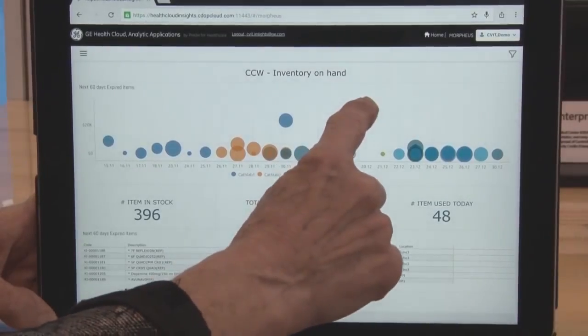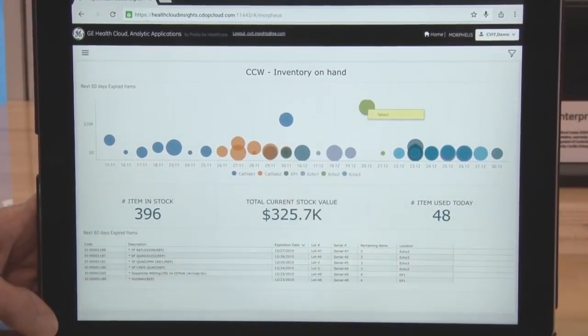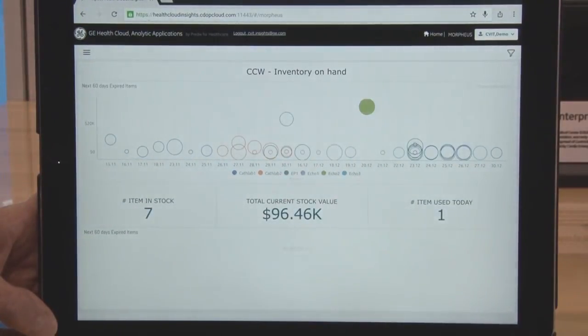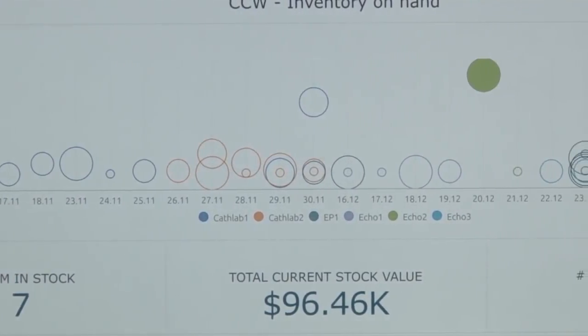We're rolling out four new innovations. The first is Centricity Insights, which is a real-time operational and financial dashboard that lets you visualize your department in real time. So you can see inventory levels, expiring inventory costs, suppliers,